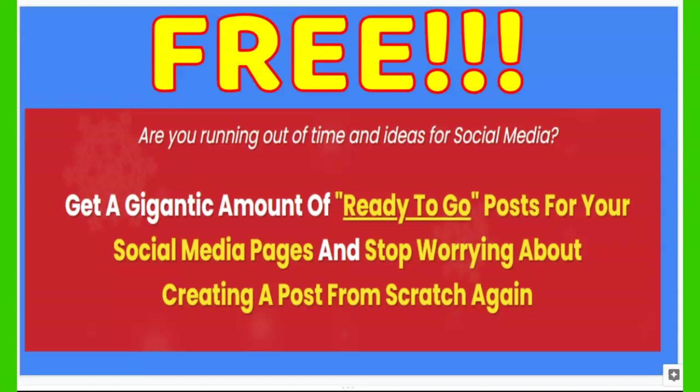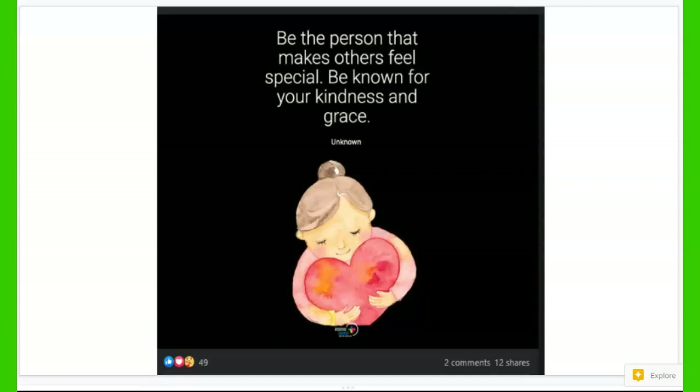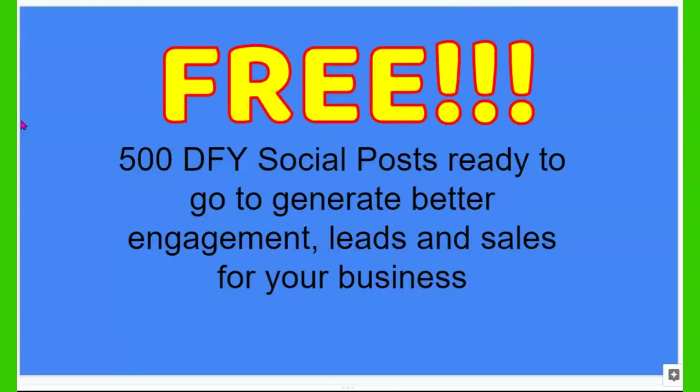What I'm showing you today is something literally free that I just came across, and I'm serious — it is amazing. It's a gigantic amount of ready-to-go posts you can literally post on social media without worrying about it. A lot of times we have a problem coming up with what to post on social media, what's going to get engagement, and the only thing we have to post is our links about our business opportunity. What if you were able to post different things that lead people right to your business opportunity without them realizing it? That's what this is all about — 500 done-for-you social media posts that are ready to go and will get better engagement, leads, and sales for your business.